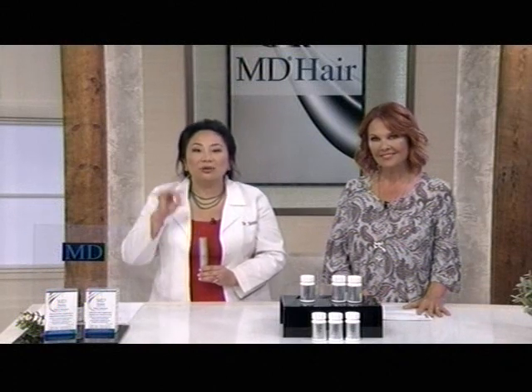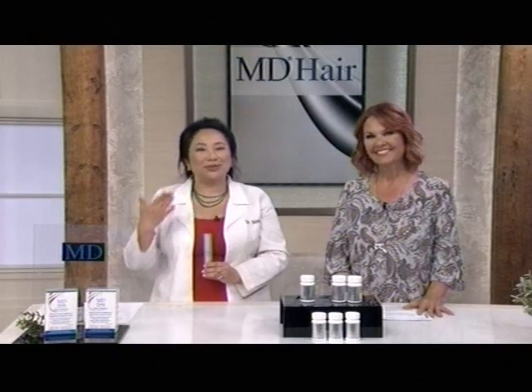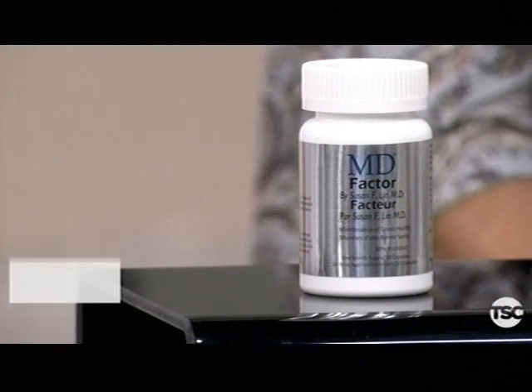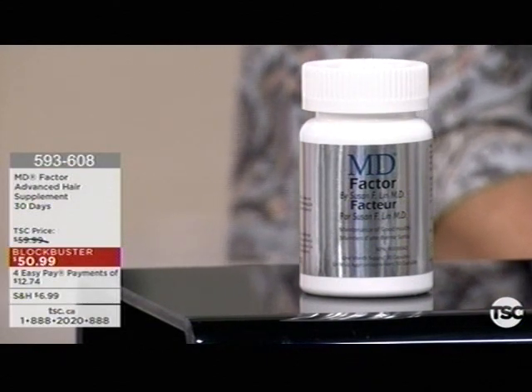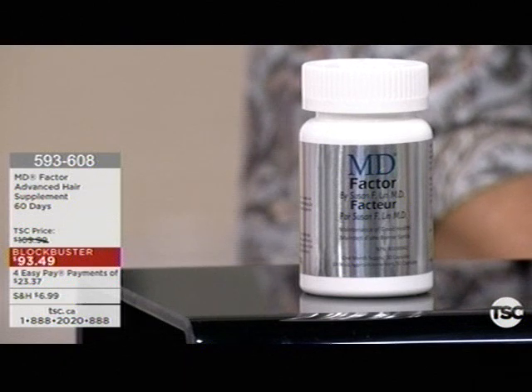Once a day and after about a month, you see the little fuzz coming out — then you know it's working. In about two to three months, you see the terminal hair coming in. We only brought in 200 and we're down to the final 50. Shop online at TSC.ca or call our toll-free number on screen.